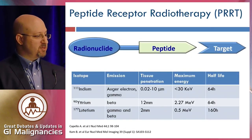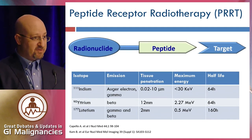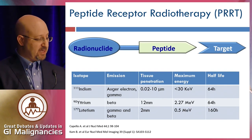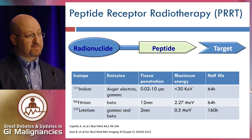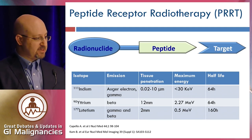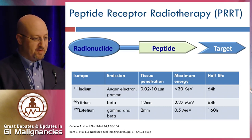Moving on to peptide receptor radiotherapy — this is a relatively new category of treatment. It relies on the fact that most well-differentiated neuroendocrine tumors express high levels of somatostatin receptors. By attaching a radionuclide to a somatostatin analog, you can selectively deliver radiation to somatostatin receptor-expressing cells. The treatment has been developed over several decades, starting with indium-111, moving on to yttrium-90, a beta emitter, and more recently lutetium-177, a beta and gamma emitter, which likely has the best therapeutic index among the three.